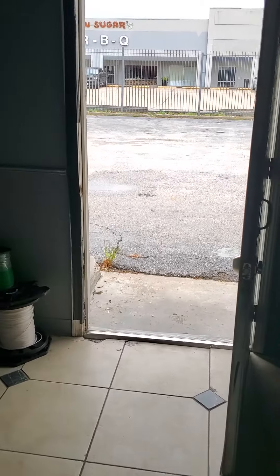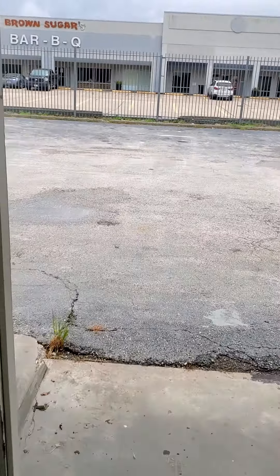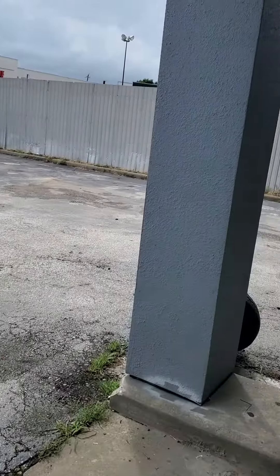Auto dealership. This is one of the offices in back. This is another one. Access to the dealership. Outside, next to it there is detailing and going back.